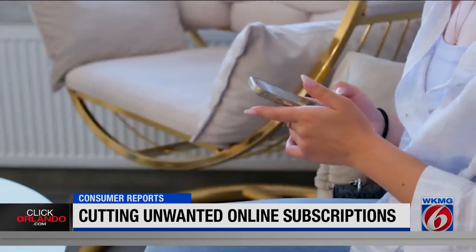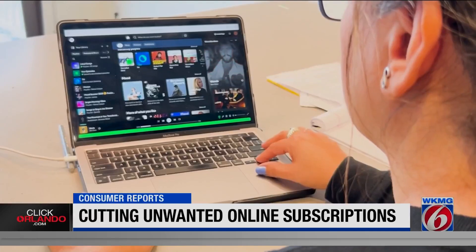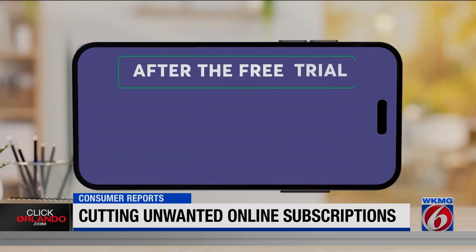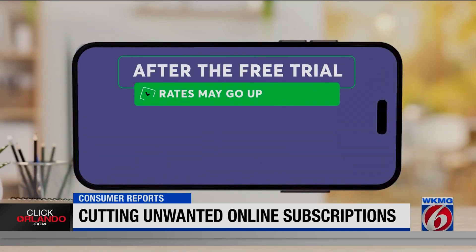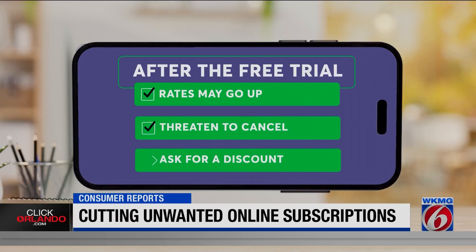If you've agreed to an auto-renewal, you will likely get charged unless you take action. If you keep the membership after the free trial, watch out for price increases. Companies may raise rates once the promotional period ends. If the cost is higher than expected, threaten to cancel and ask for a discount.